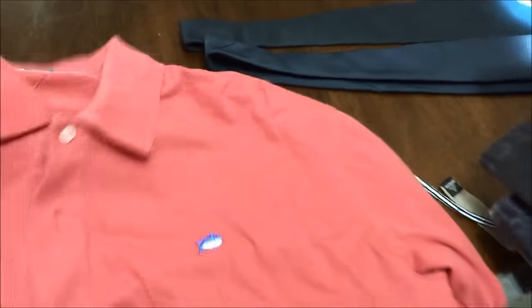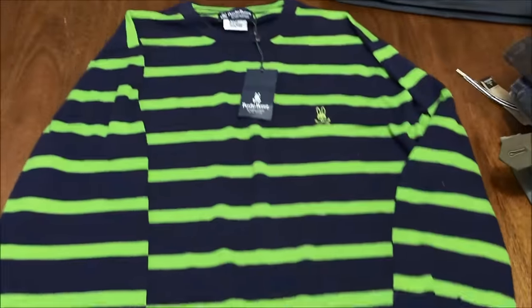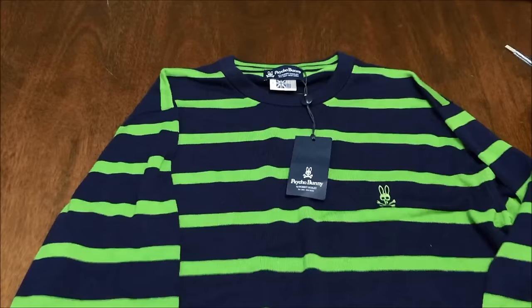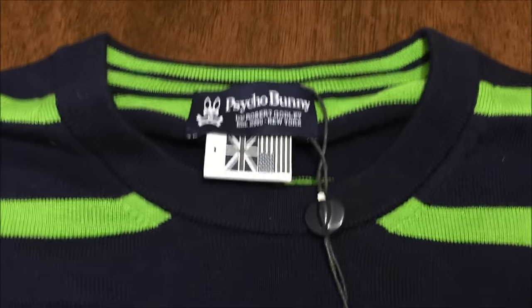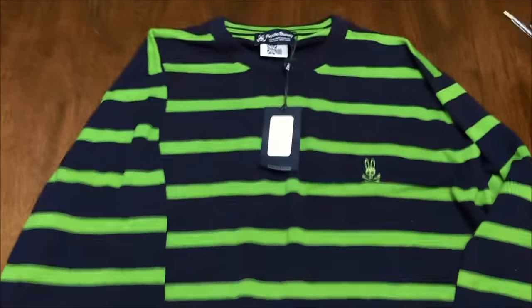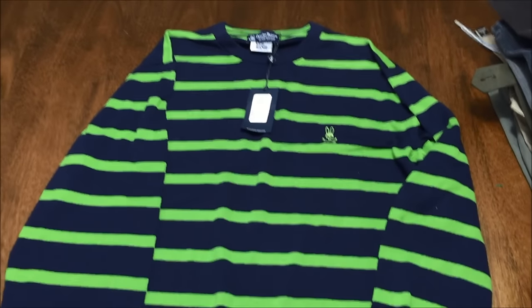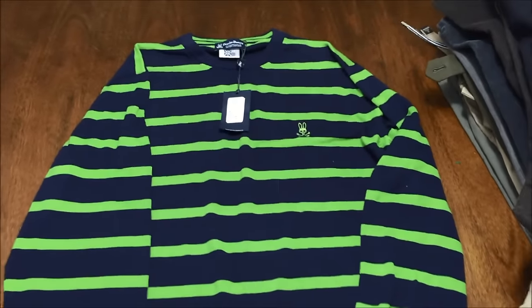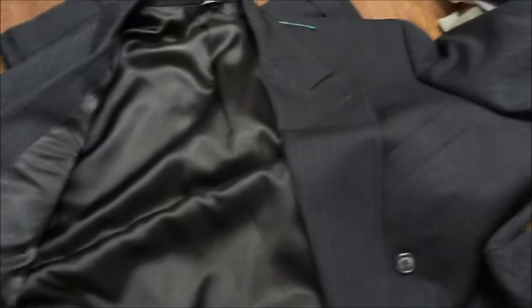This one I've only found this brand once before — new with tags — this is a Psycho Bunny long sleeve sweater, size large, retail price $150. The last one of this brand I found was a polo; I'd never heard of it, put it up for auction, ended up getting a bidding war and sold it for $50 to $60. And then I found this Burberry suit — great condition, double breasted.